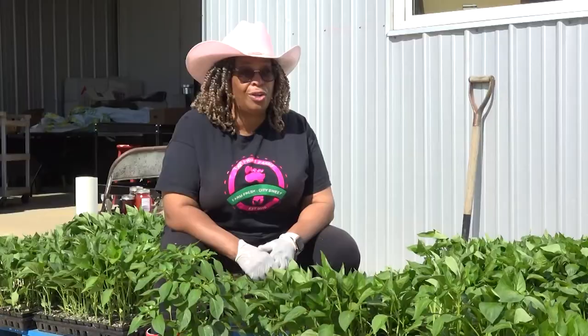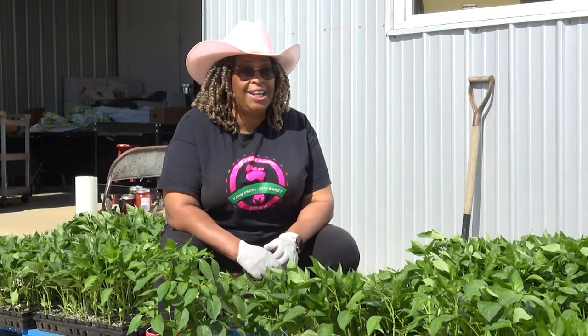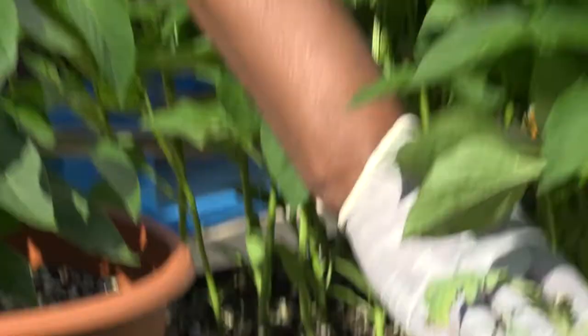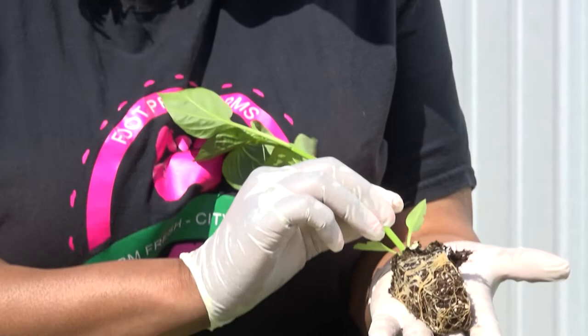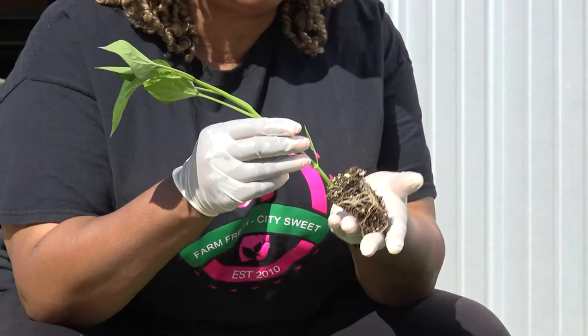Today I want to talk to you about something that's yummy and good. It comes in all different colors — can you guess what that is? It is a pepper. Peppers are our friends. We don't realize how important peppers are to us when we're eating all our favorite foods. In this case, this is bell peppers. And our bell peppers look like this before it becomes a bell pepper.